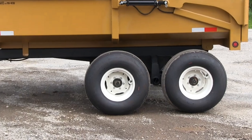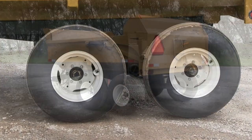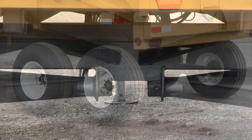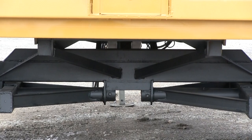12.5 L-15 tires on 6-bolt rims, 12-ply rating, 5,000 pound spindles on tandem locking beam. Spindles are bolted in and replaceable.